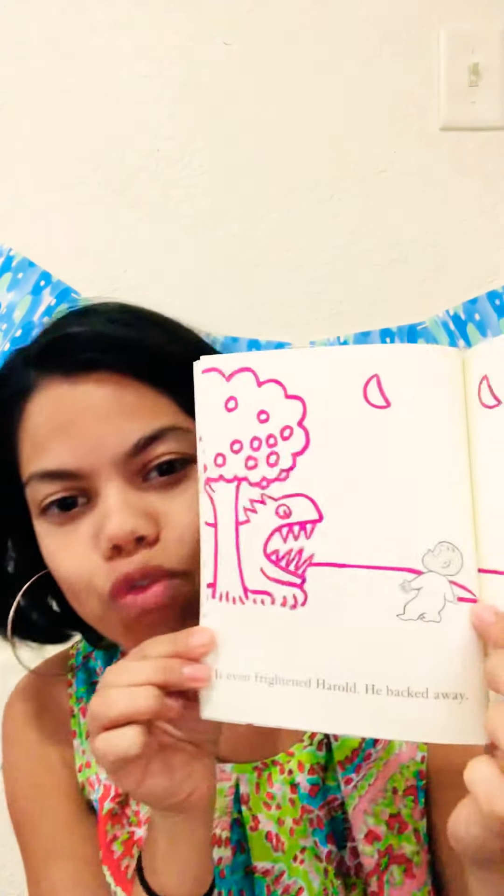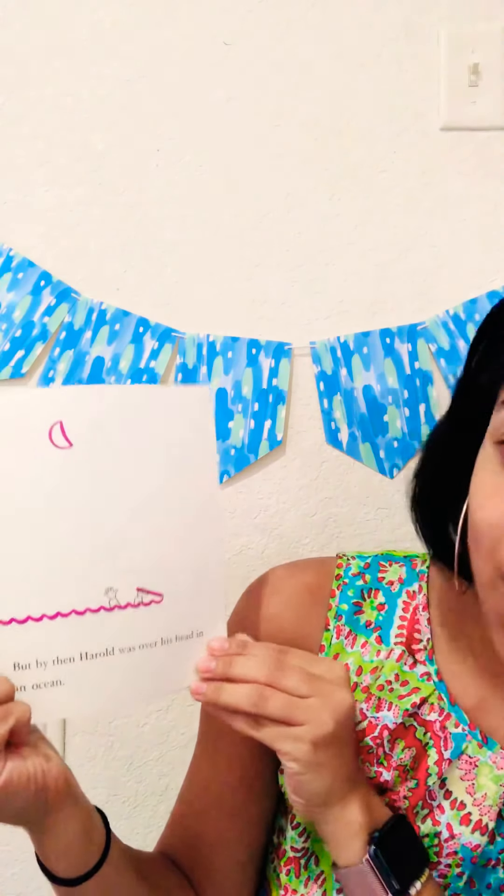What do you think Harold's gonna do next? Let's see what that dragon is gonna do. Oh, it was so frightening — it even frightened Harold. And he backed away. His hand, holding the purple crayon, shook. What do you think's gonna happen next? What do you think his purple crayon is going to draw next? Look, it's shaking. He's so frightened. Let's see. Suddenly, he realized what was happening. But by then, Harold was over his head in the ocean. Oh, no.